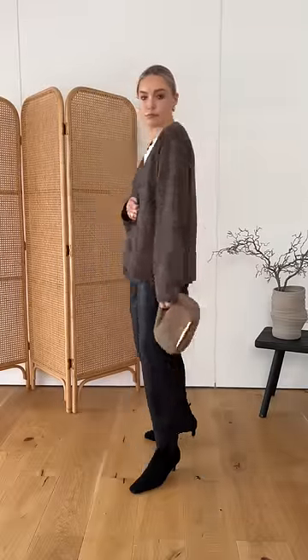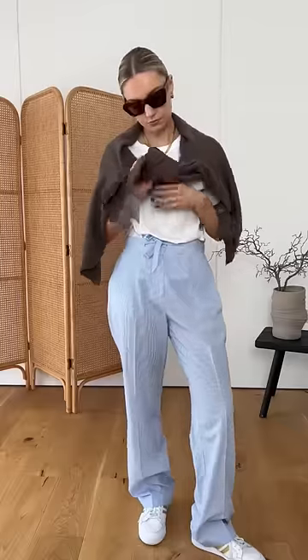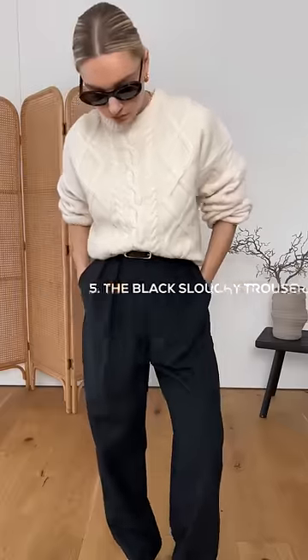Number four is a cashmere cardigan in a neutral shade. These are my go-to's at all times of year, but it makes a great transitional piece. You can even throw it over your shoulders when it's warm.